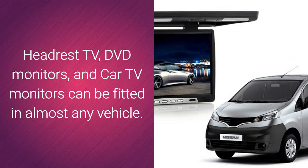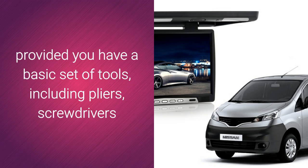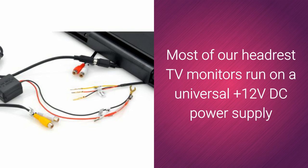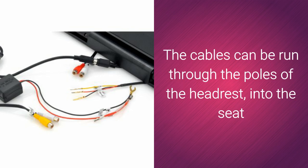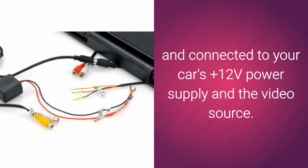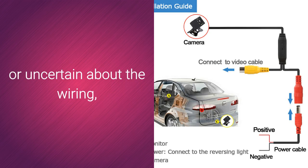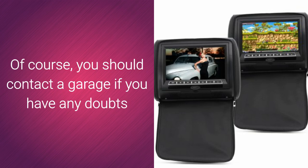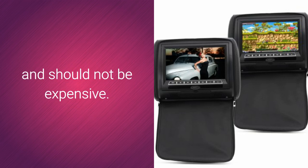Car TV Monitor Installation. Headrest TV, DVD monitors, and car TV monitors can be fitted in almost any vehicle. The installation is quite straightforward, provided you have a basic set of tools including pliers, screwdrivers, and a wire stripper. Most of our headrest TV monitors run on a universal 12-volt DC power supply and have standard video inputs and outputs. The cables can be run through the poles of the headrest, into the seat, and connected to your car's 12-volt power supply and the video source. If you are not confident about your practical skills, there are plenty of how-to videos on the internet, or you should contact a garage if you have any doubts. It is not a major job for a competent technician and should not be expensive.